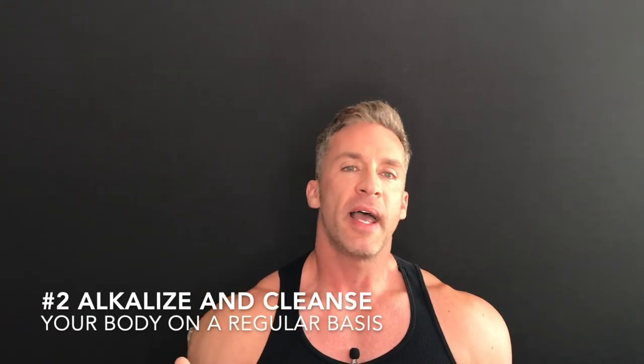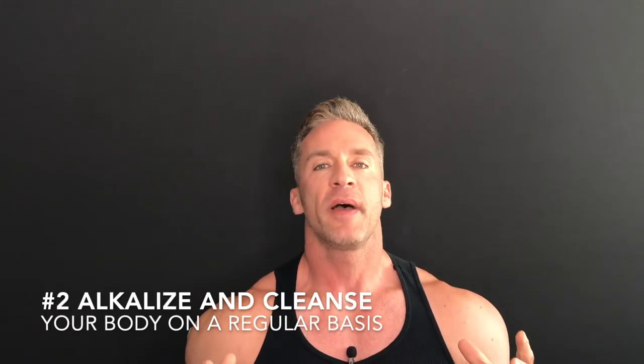The next thing we're gonna be talking about is alkalizing and cleansing your body. I've made a lot of videos about this, I reference this all the time, I'm gonna keep on doing so. Alkalizing and cleansing your body is so freaking important.